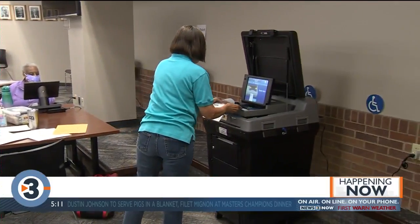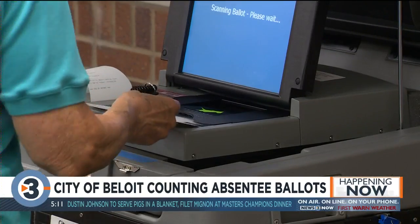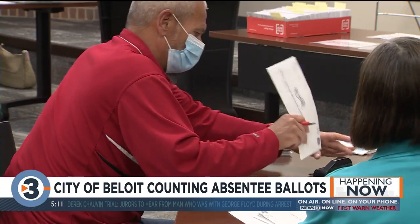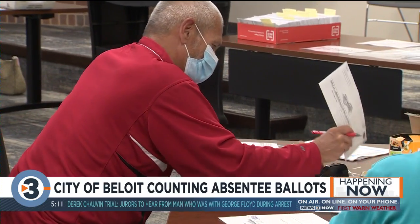The board of absentee canvassers is processing all absentee ballots. The city does a central count, so this is all happening at City Hall instead of individual polling places. We make sure that the absentee ballot certificate envelope is complete and within the law, and then we assign that